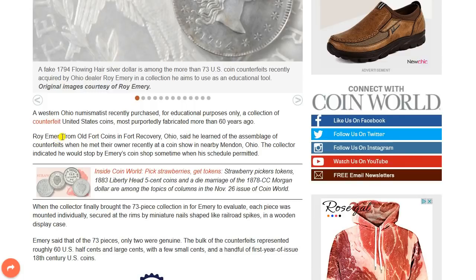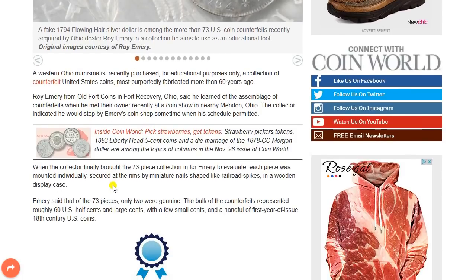Roy Emery from Old Fort Coins in Fort Recovery, Ohio, said he learned of the assemblage of counterfeits when he met their owner recently at a coin show in nearby Menden, Ohio. The collector indicated he would stop by Emery's coin shop sometime when his schedule permitted. When the collector finally brought the 73-piece collection in for Emery to evaluate, each piece was mounted individually, secured at the rims by miniature nails shaped like railroad spikes in a wooden display case.